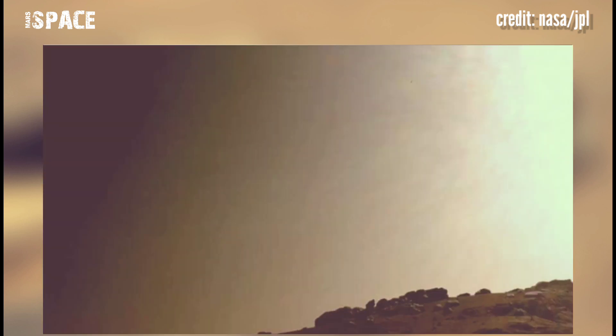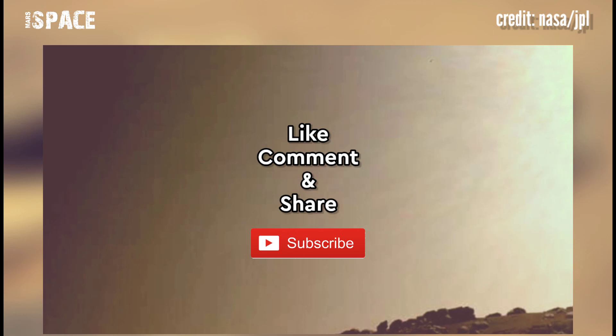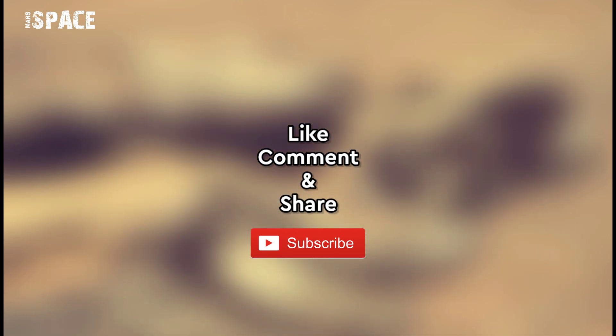If you like my video, hit thumbs up and don't forget to share with your best friends. Stay connected with Mars Space. Thanks for watching.